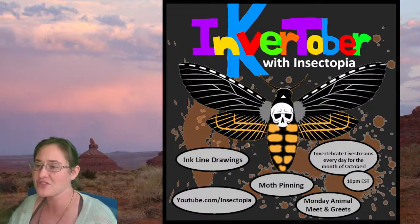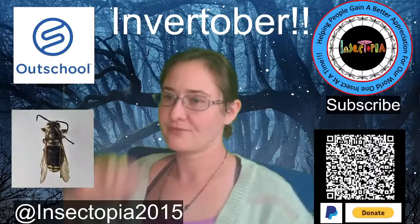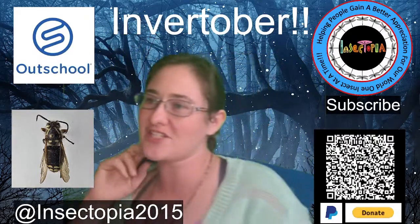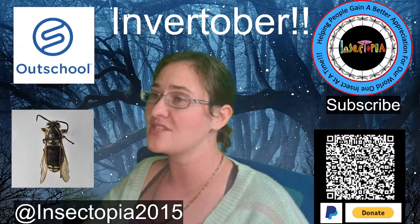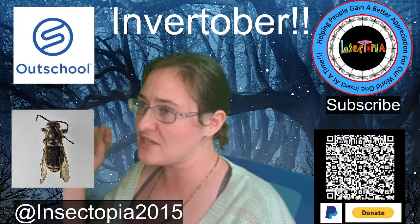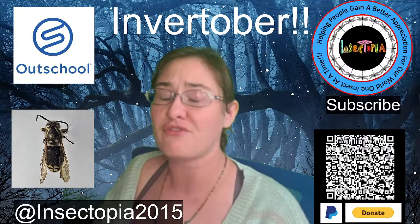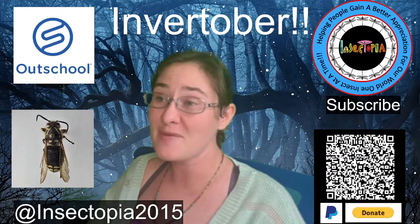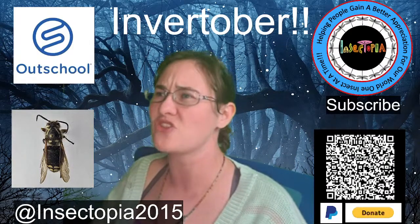I also have Outschool classes. I teach weekly insect studies and junior bug club all over the world — students from the United States, Canada, China, and all over the world. I really enjoy teaching them about bugs. If you know a student who's age 5 to 8 or 9 to 12 and really enjoys bugs, get them involved in my class and they can also meet other bug lovers.